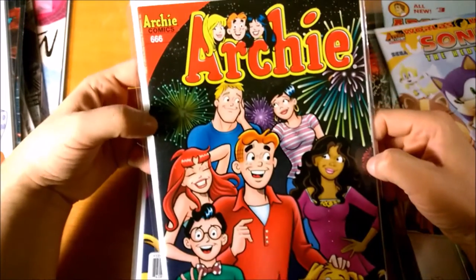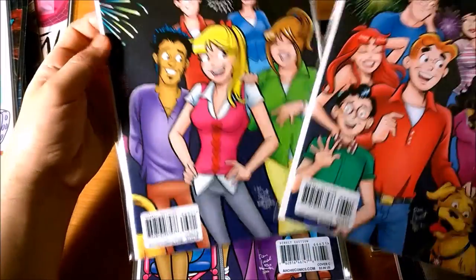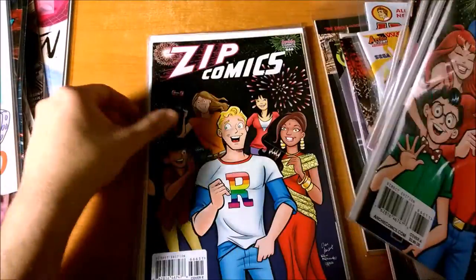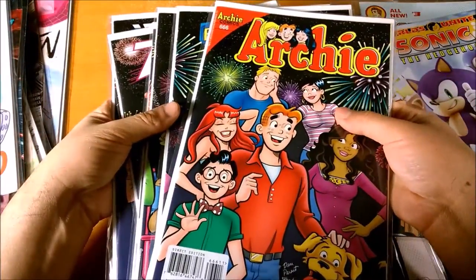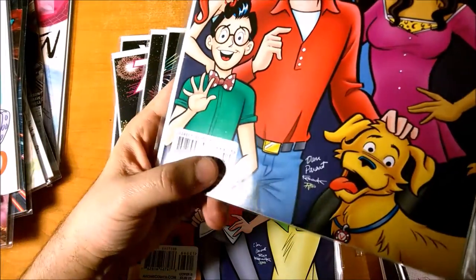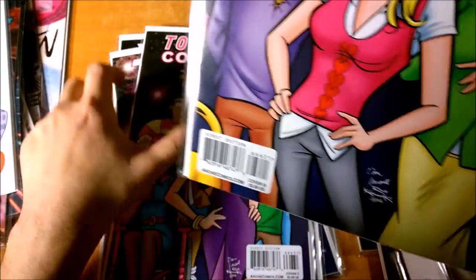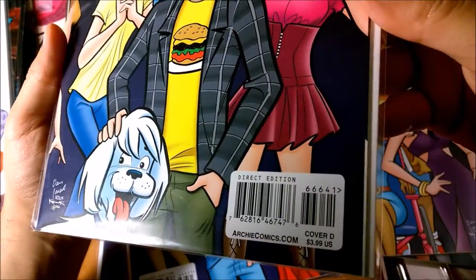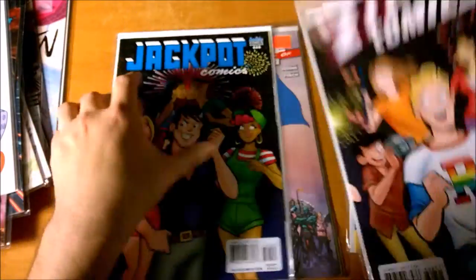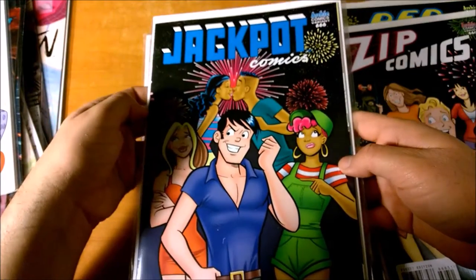Here's Archie number 666 — it's the last issue of Archie Comics. And here's also Archie 666, even though it's Blue Ribbon Comics, Top-Notch Comics, Pep Comics, Zip Comics, Jackpot Comics. So these are all variations on issue number 666. And here we have 66611, 66621, 66631, 66641, 66651, and of course 66661. So all six variant covers of this issue.